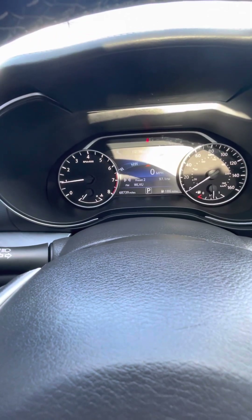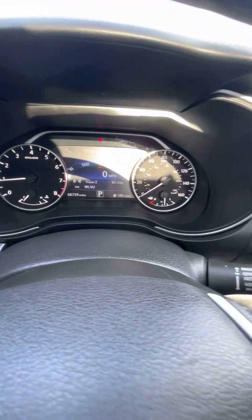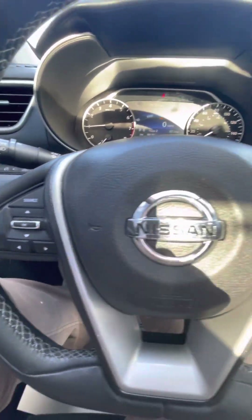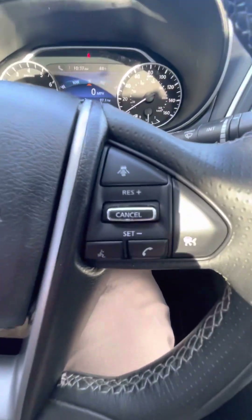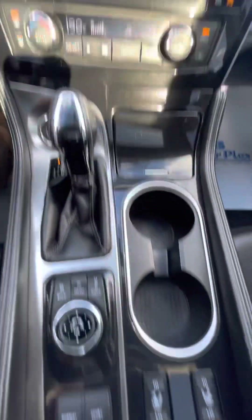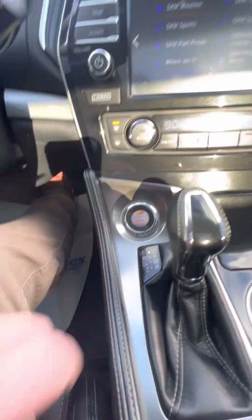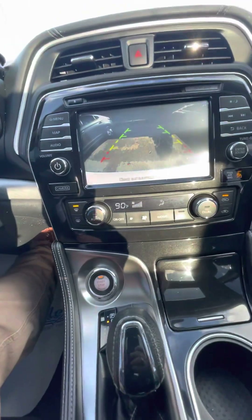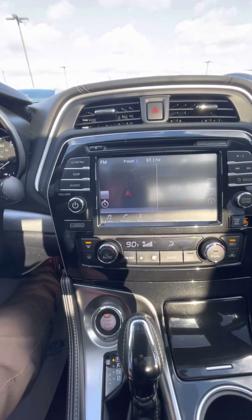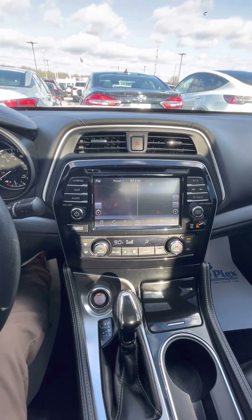This one has 68,739 miles on it — no check engine lights, no dash lights, nothing crazy going on. Got steering wheel controls and some safety features, Bluetooth, dual climate control, heated leather seats, and push to start. This one does have a backup camera, and you have navigation built in. Overall an extremely nice car — I recommend this one.